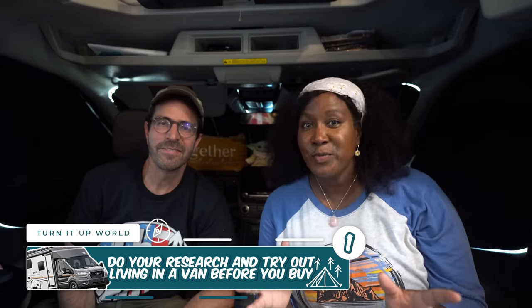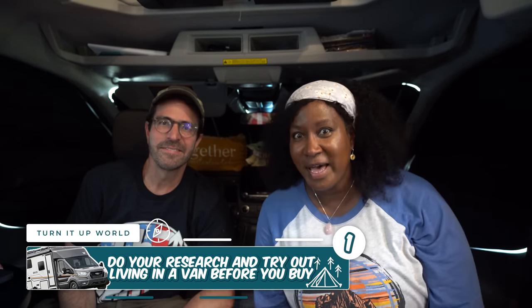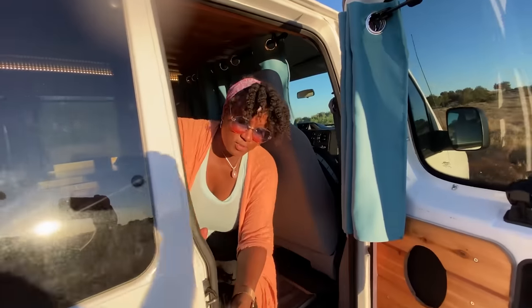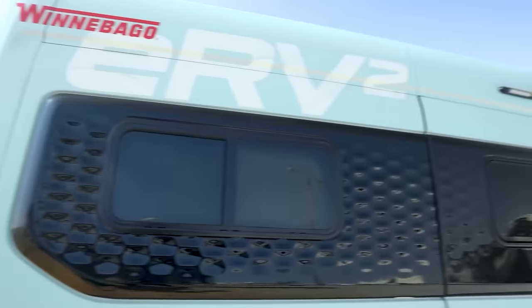First, do your research and try living in a van before you buy it. We recommend renting different types and sizes of camper vans to learn whether you truly enjoy living in a camper van and to get used to the lifestyle. Living in a camper van can be very challenging at times, so trying it out is very important.